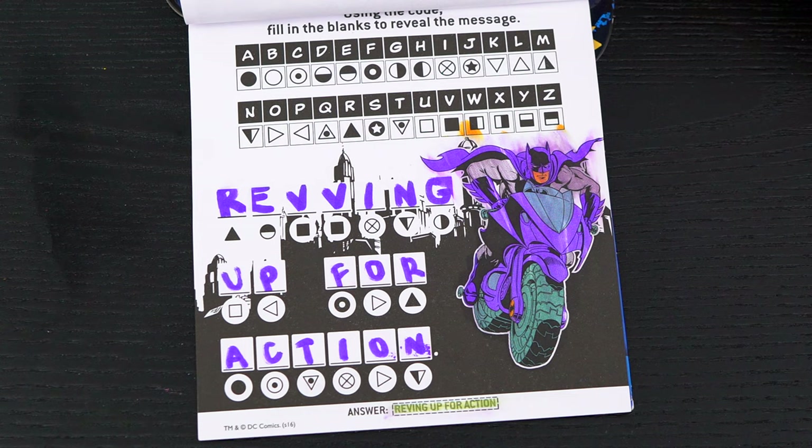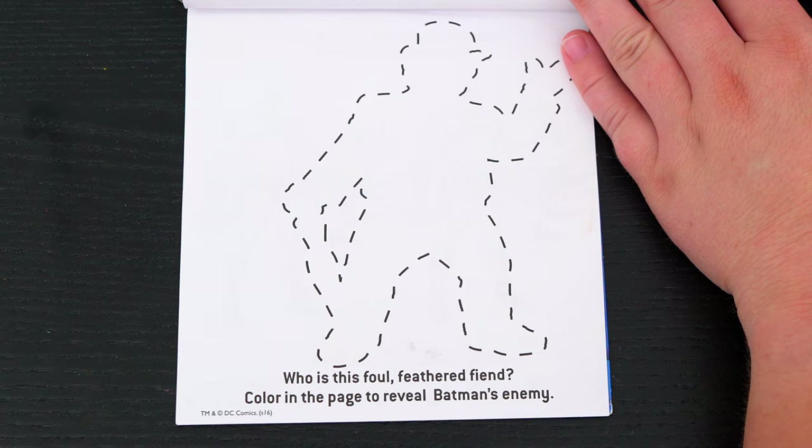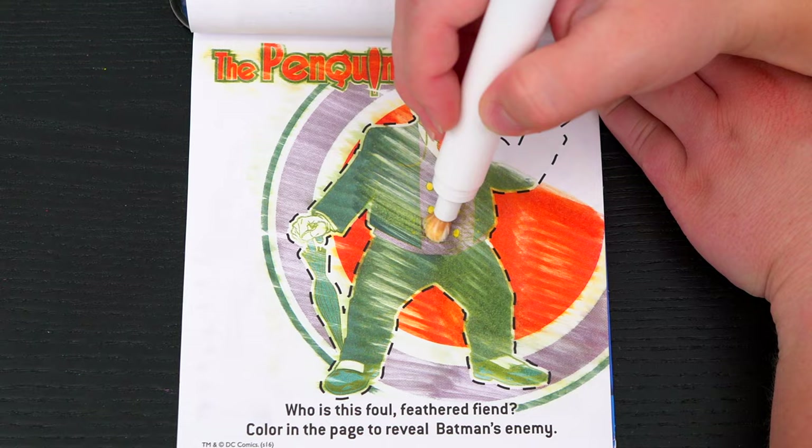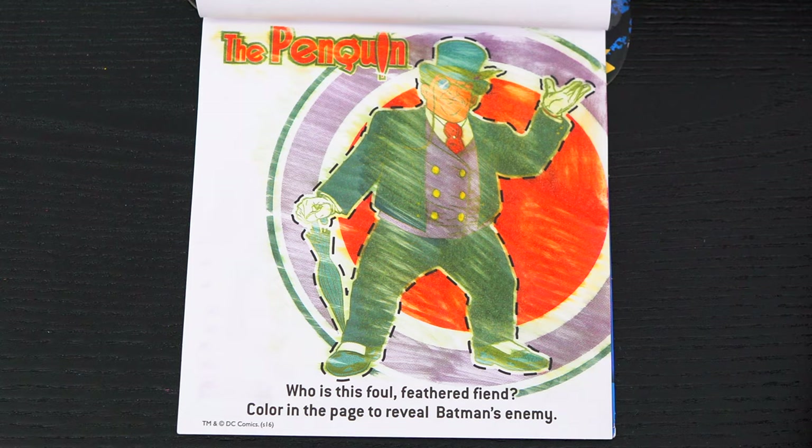It's the Penguin! So cool! Who is this foul feathered fiend? Color in the page to reveal Batman's enemy! It's the Penguin!